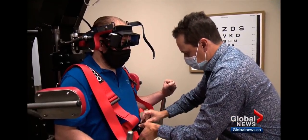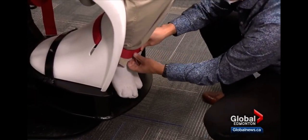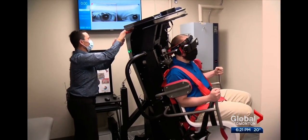It feels like you work for NASA. It entails a lot of straps. It's going to get you settled in here, Mark. One more strap there.